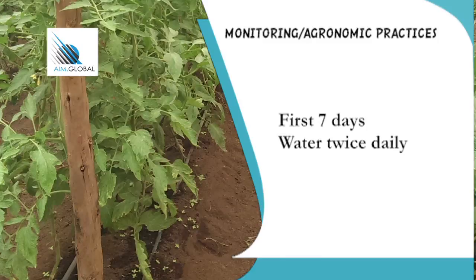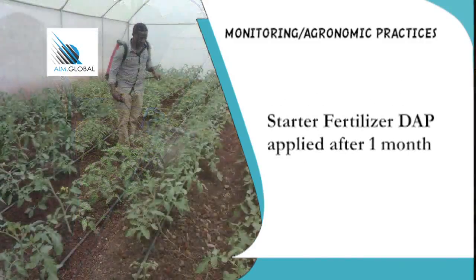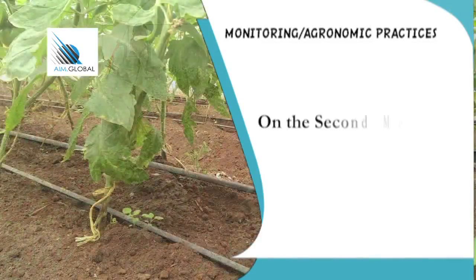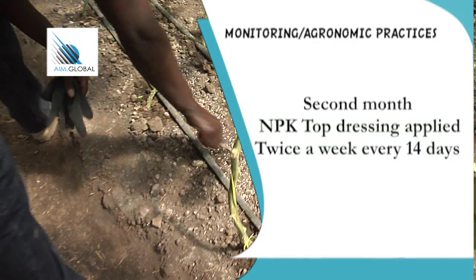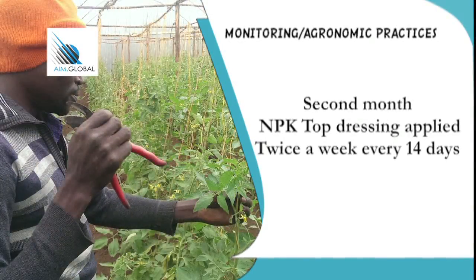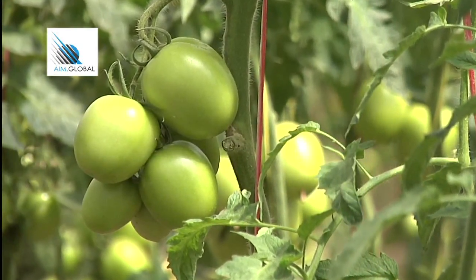Watering should be done twice a day for the first seven days. Temperatures should be regulated during the day and when hot — on average, a temperature of 23 degrees centigrade is recommended. Fertilizer application starts one month after transplanting with starter fertilizers such as DAP. Apply CAN fertilizers to replenish essential nitrogen nutrients two months into transplanting. NPK fertilizer top dressing is added around the same time, done continuously twice a week after every 14 days. During this period, all leaves below mature ripening fruit should be removed — this is referred to as defoliation and should be done continuously. With improved ventilation, leaf diseases will be avoided.